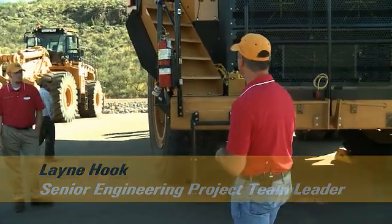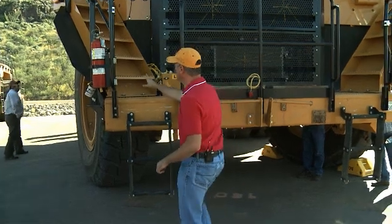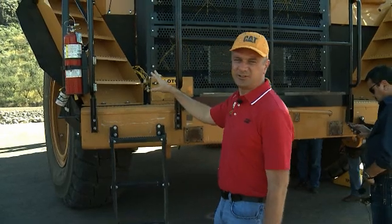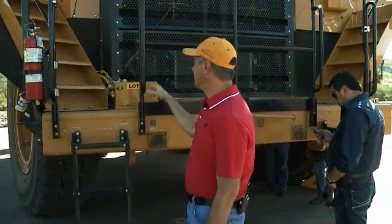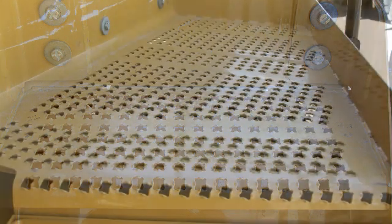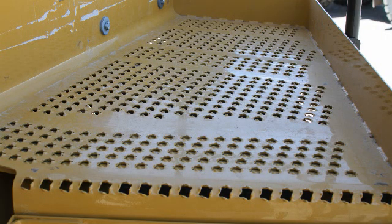The first thing we'll talk about: the 777G has got a revised access system. It takes some of the best features of the 777F and enhances them a little bit. We've gone with an OpenStar tread — it's a little more aggressive tread on our access stairways and up on our windshield washing platform on the cab side of the machine.